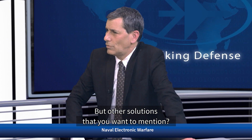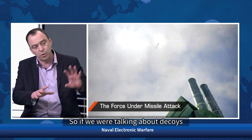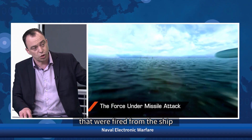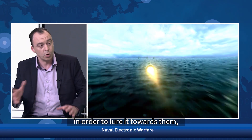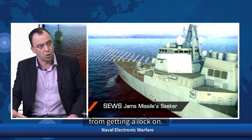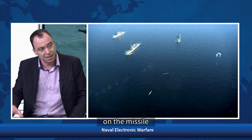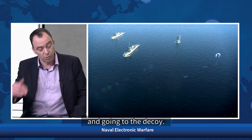In addition to that, we also have an on-board solution called the Digital Shark. The Digital Shark is an on-board jammer. Its capability is to prevent the missile from locking on to the ship. While decoys are fired from the ship to lure the missile away, you also want to prevent your ship from being locked on — so you can generate a very powerful signal on the missile and prevent it from locking on and divert it toward the decoy.